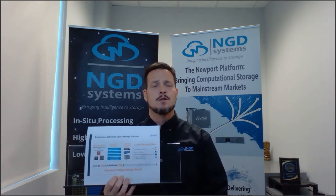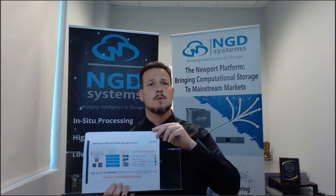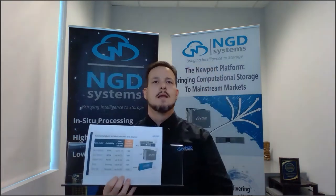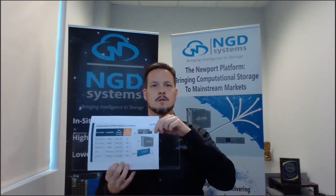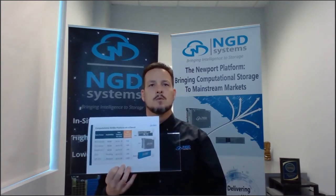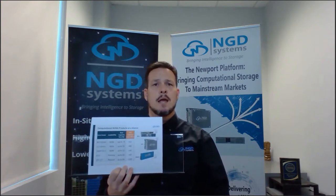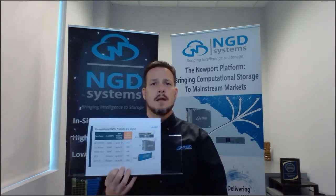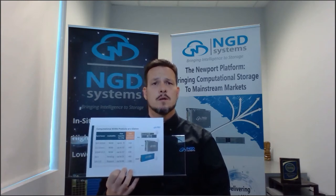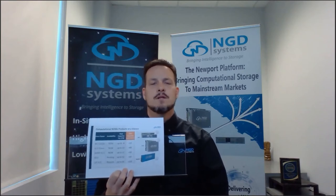That allows you to have a Linux subsystem in each drive as you plug it into every server — so not only do you have a CPU or GPU on the host, you also get computational storage. The M.2 comes up to 8 terabytes, and will be 12 terabytes or more with QLC. The 2.5-inch drive supports an industry-leading 32 terabytes, growing to over 60 terabytes with QLC.